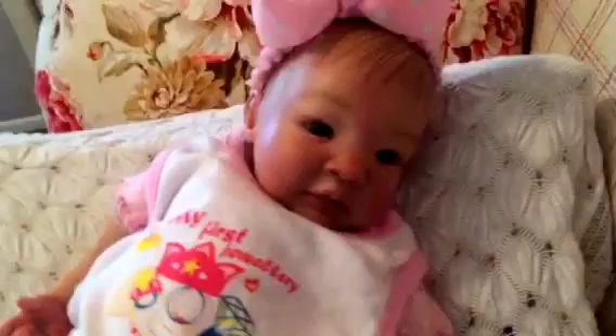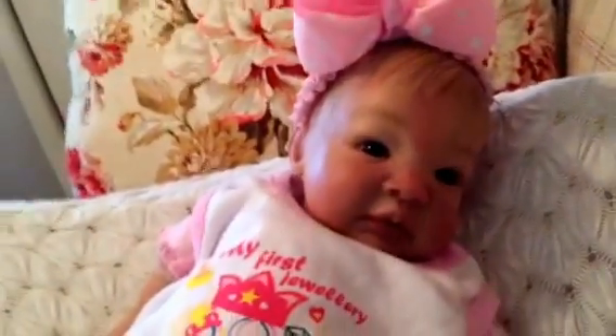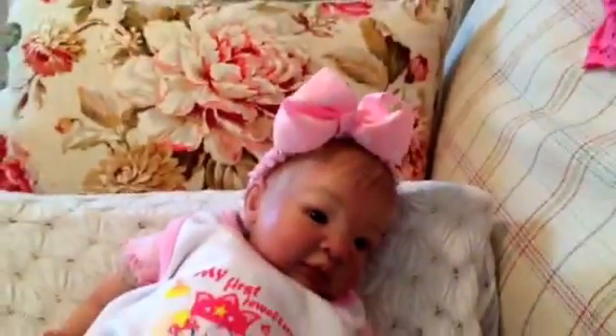We've got to get some jewelry on her because it's her first jewelry. It was supposed to be for another dolly — Sweet Peek — but it was just too little. Look how pretty Beth looks with her bow.